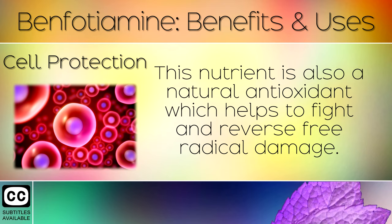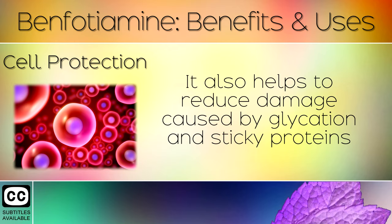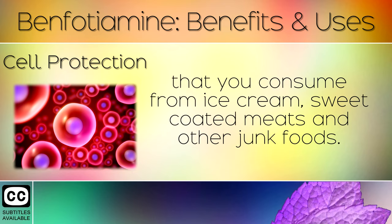8. Cell Protection. This nutrient is also a natural antioxidant which helps to fight and reverse free radical damage. It also helps to reduce damage caused by glycation and sticky proteins that you consume from ice cream, sweet coated meats and other junk foods.